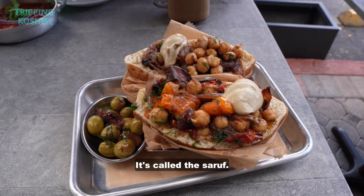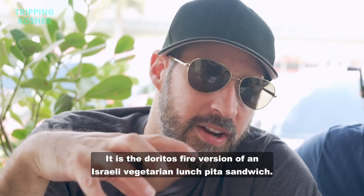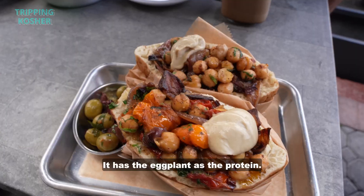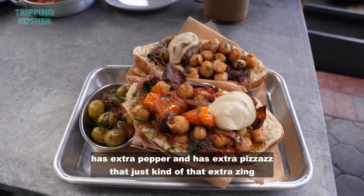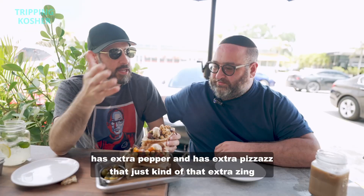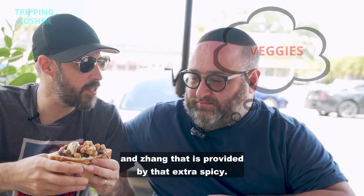It's called the saruf. It is the Fritos fire version of an Israeli vegetarian lunch pita sandwich. It has the eggplant, it has the protein, it has the hummus, but it has extra fire, extra pepper, and extra pizzazz — that extra zing and zang provided by that extra spicy.